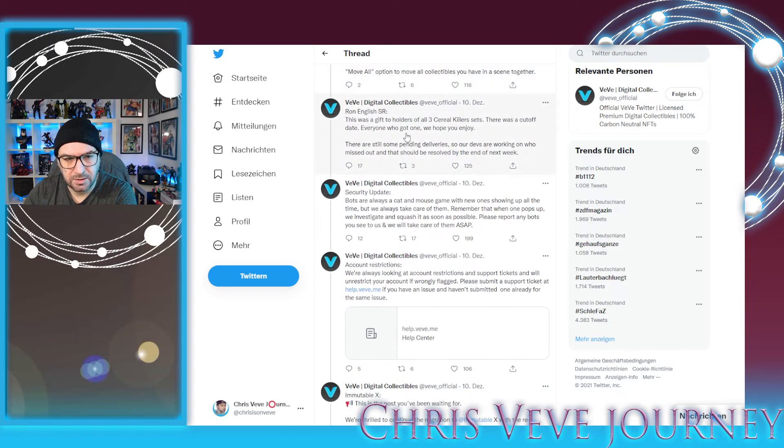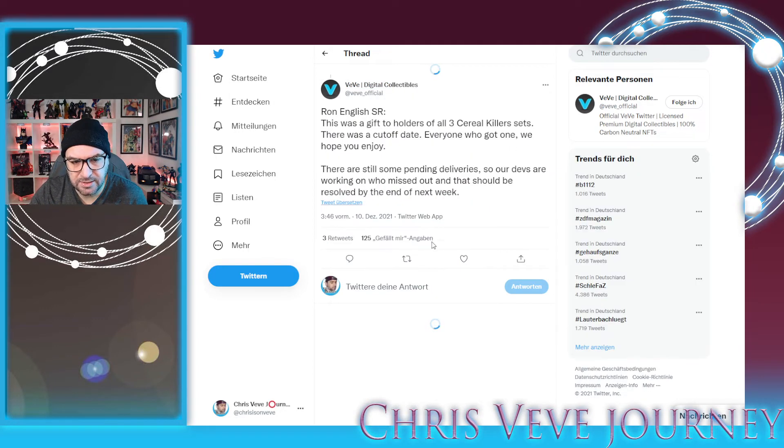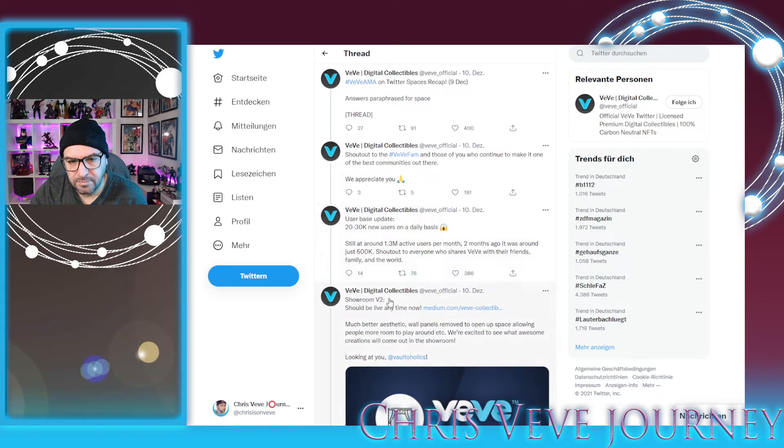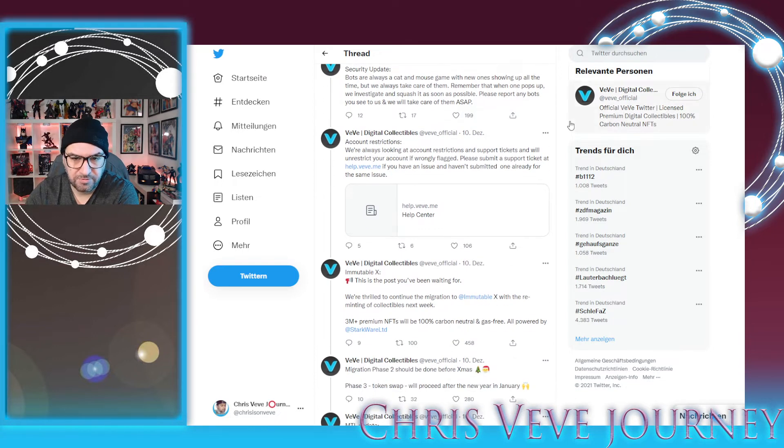Showroom Version 2 we've talked about. Regarding the Run English secret rare, they said there are still some gold monies that haven't been sent out to owners. I thought I read something about December 3rd — if you had the whole team together by that date, you should be getting something before the end of next week. It would be great to see those people get it. I don't have many of those myself, but I think it's fair that everyone who had full sets together by a fixed date should receive it.